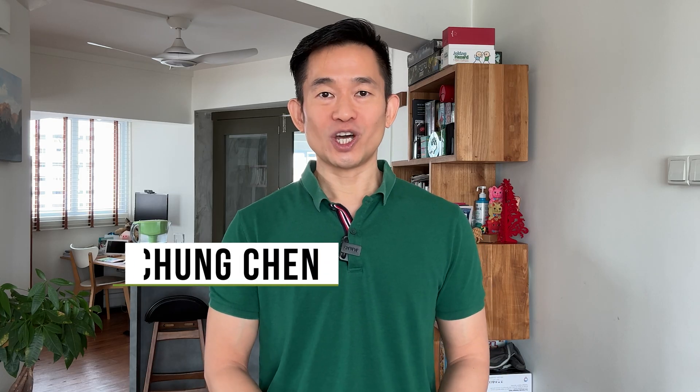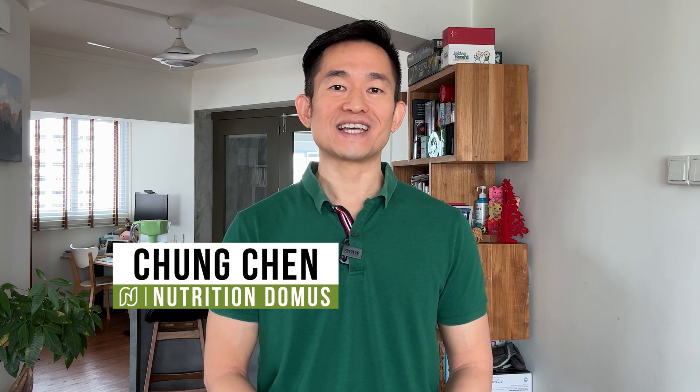Hi, I'm Chong, a qualified nutritionist with a master's in nutritional sciences, here to share with you the latest evidence-based findings on healthy eating and living.